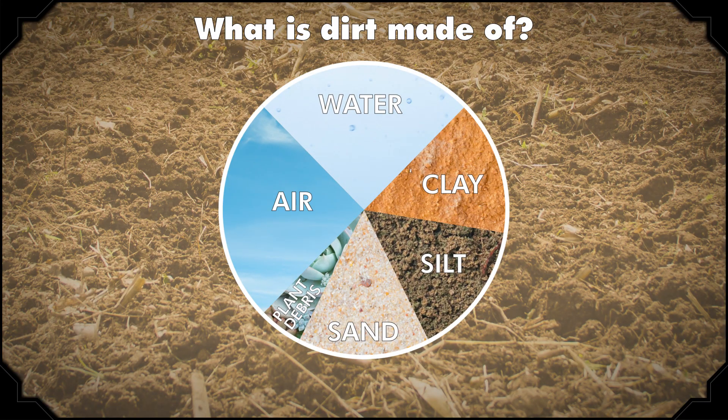Around 45% of the soil that's formed is made from three main properties: sand, silt, and clay. 25% is water, 25% is air, and 5% is miscellaneous organic material like plant debris.